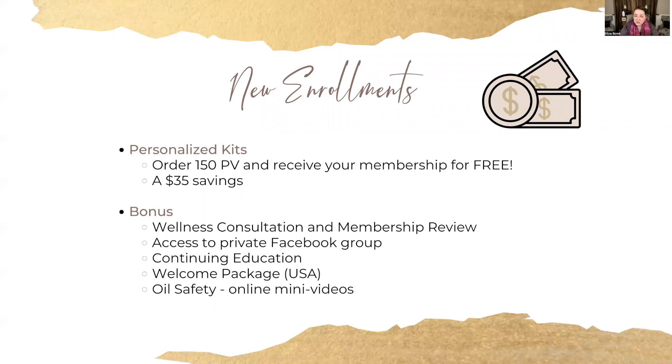For new individuals interested in getting started this month, there is a continued promo where you get a free membership for a whole year — which traditionally costs $35 — when you enroll with 150 points and customize a kit. When you enroll with our team, you also get a free wellness consultation, an overview of how to use your products and account, access to our private member-only Facebook group, continuing education classes, a welcome package if you're in the USA, a free oil safety online on-demand course, and so many other perks.